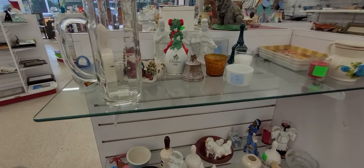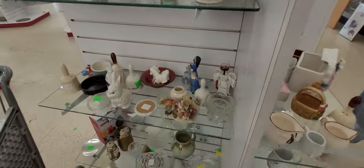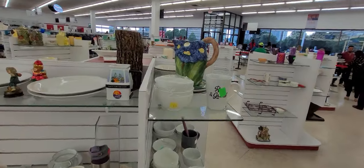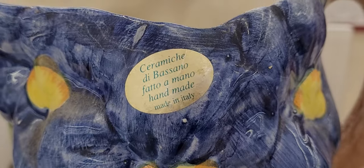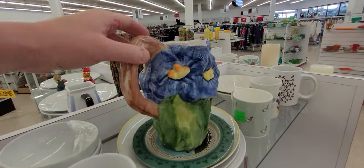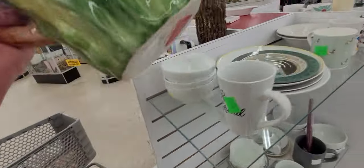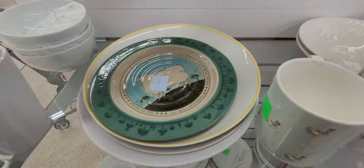Not that the Airbnb isn't fully stocked already, but can you really have too many what-nots? Look at this cute picture — made in Italy — handmade. And look at this one that was sold at Marshall's!